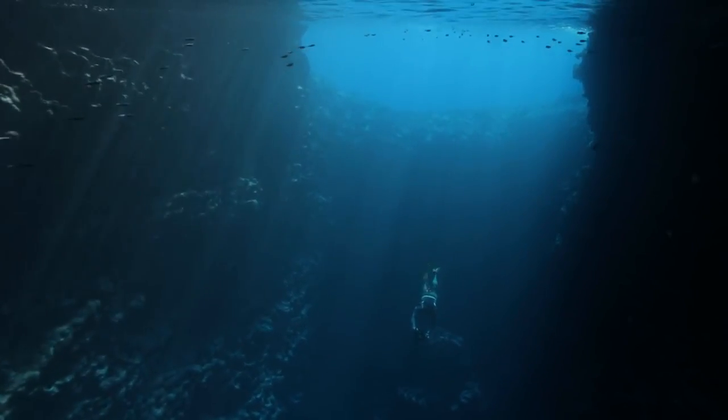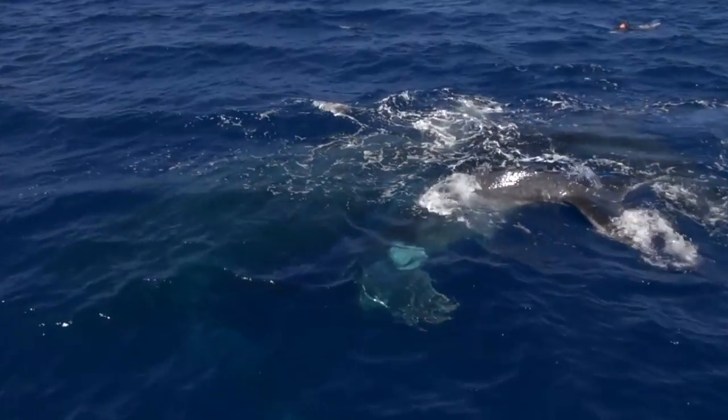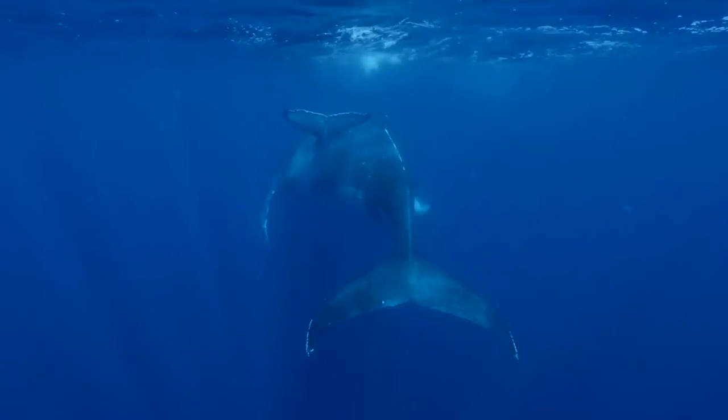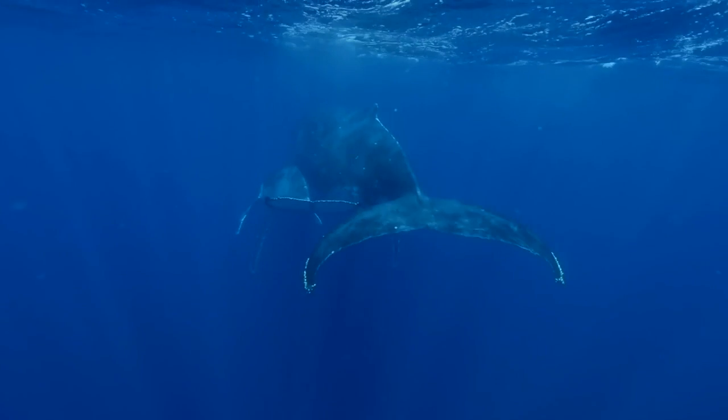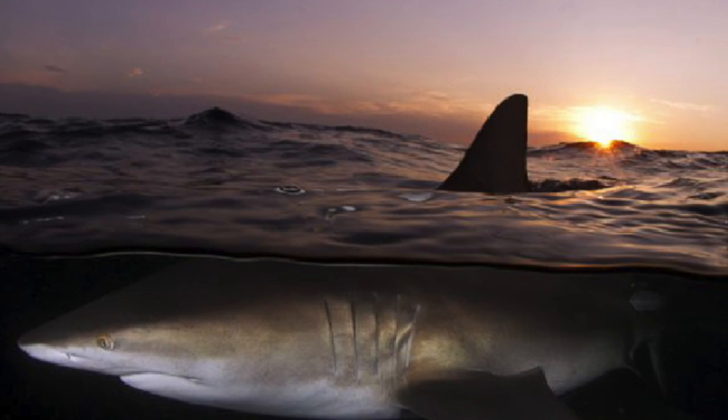In 1893, a breakthrough was made. Louis Boutain, a photographer, realized his restrictions of light in little depths of water. He realized that the rays of the sun shone straight down into the water and not sideways or all around, which compromised the amount of exposure in the shots.